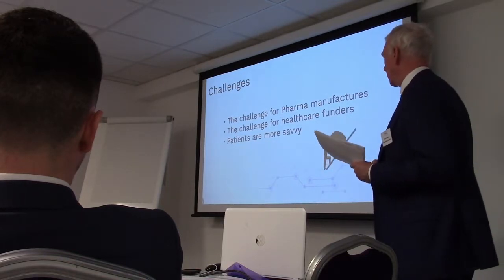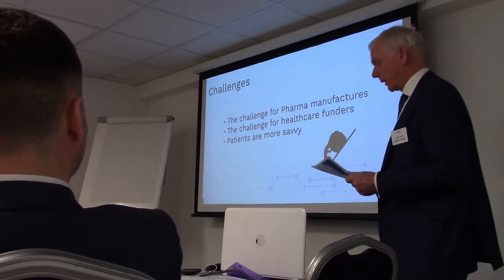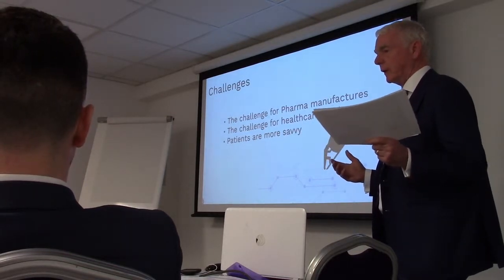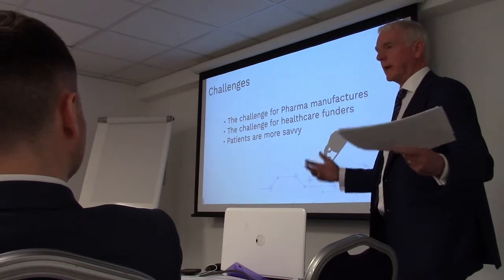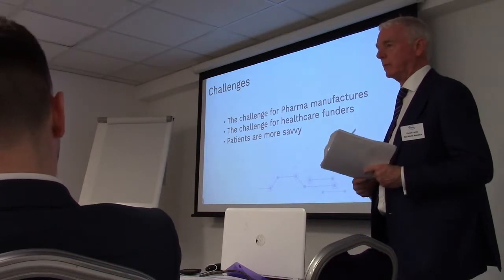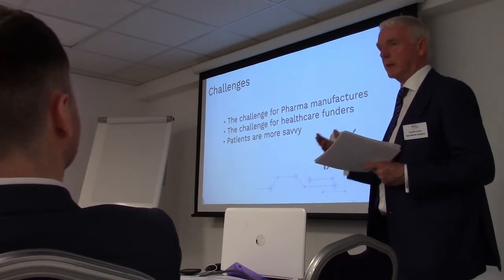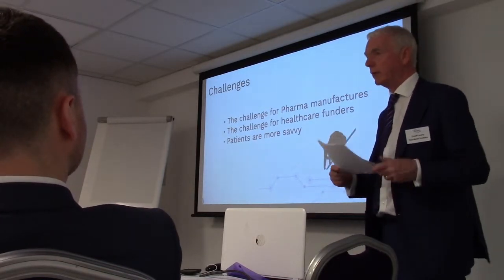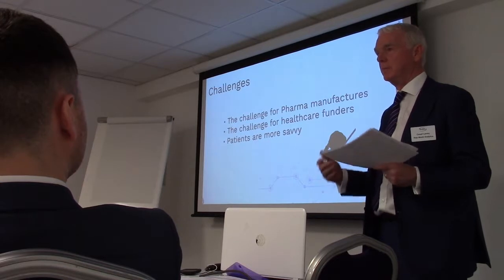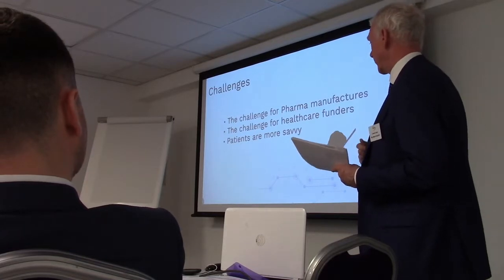So what can we do with this potential advantage that we sit on? For healthcare funders, we all know that with aging populations, the job we've done with medicines is helping people live longer, but that's providing a big cost on the healthcare system. The NHS have announced they're going to be 22 billion underfunded by 2020 or 2022 - very, very soon. The promise is that big data is going to help us do a better job there.